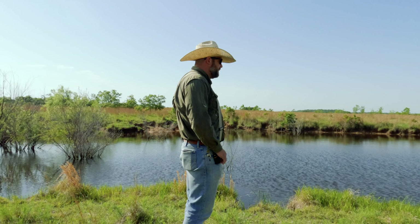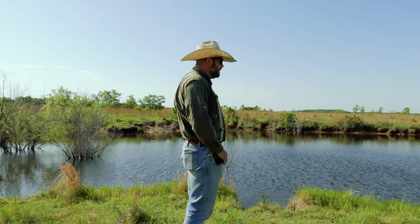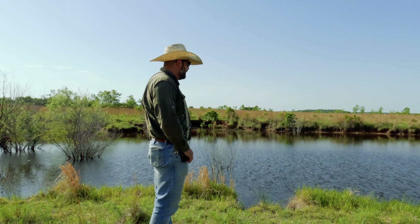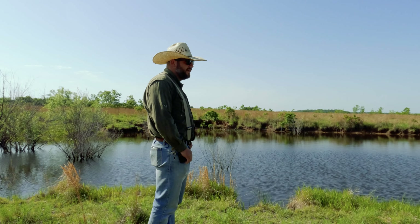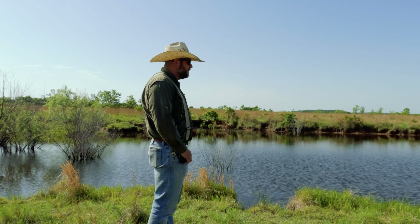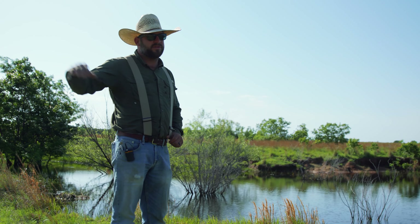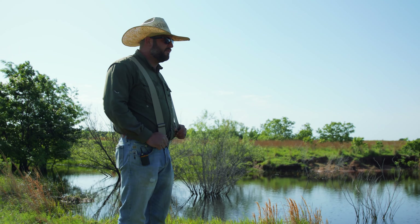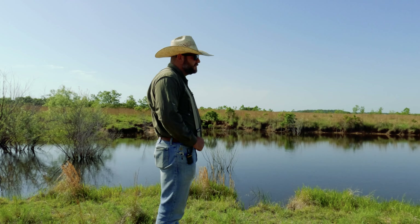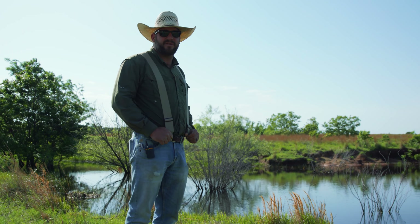These are some of the ponds we've relied on in the past on this side of the ranch. Because they're spring-fed, when other ponds would go dry these always had water. Before we had the new water infrastructure, we grazed a lot of these pastures relying on these ponds, which meant back grazing to them or fencing around them. Since we've changed our way of grazing it's made things a lot easier, but this new infrastructure with risers throughout the pastures and the portable waterer is going to make a huge difference in how we graze.